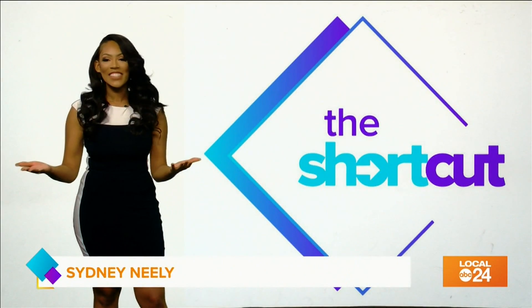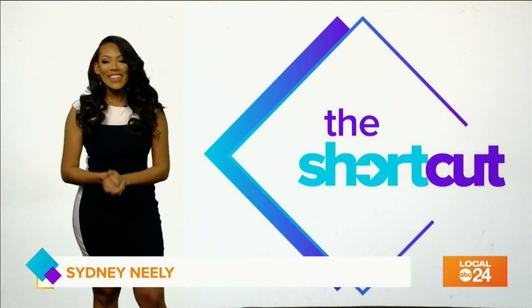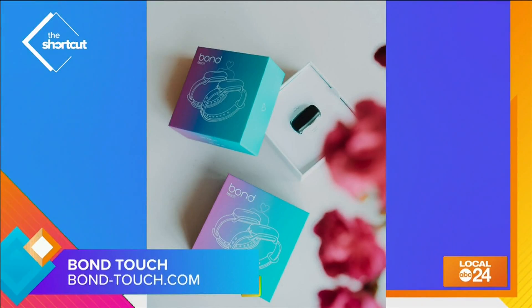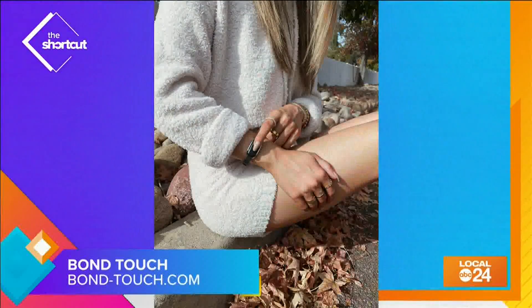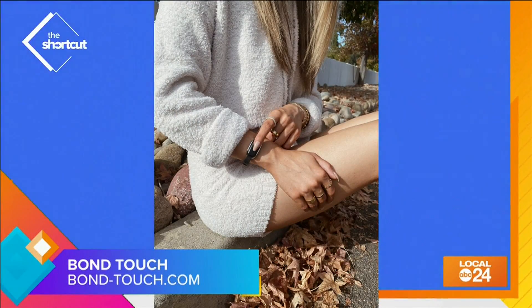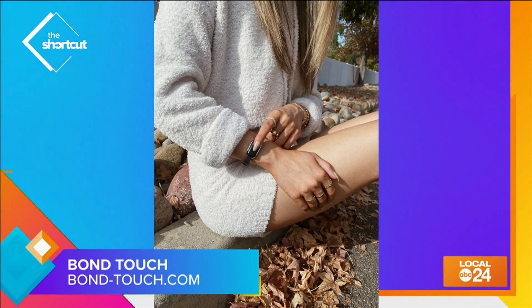Bracelets called Bond Touch. It's not a fashion accessory that you get from the store. Instead, it connects people all over the world with a simple touch. All you have to do is put on the bracelet, give the other bracelet to someone you care about, and every time you touch your bracelet, theirs will vibrate and light up.